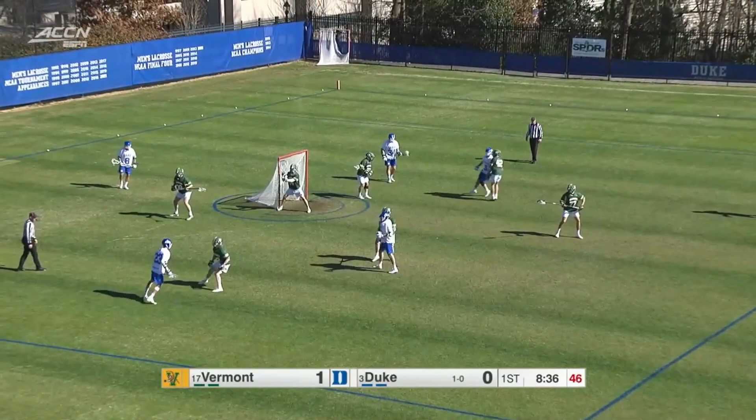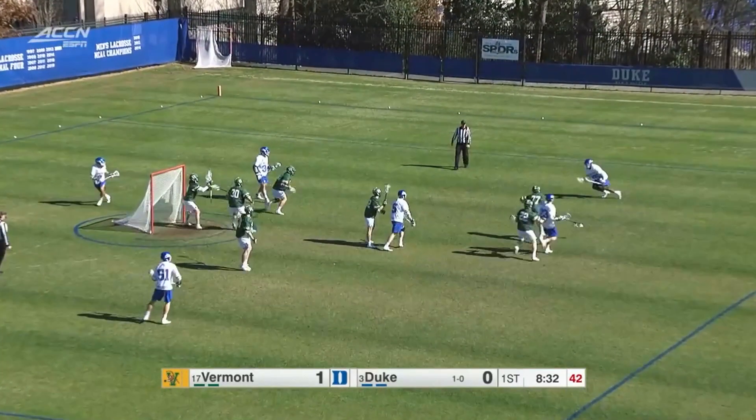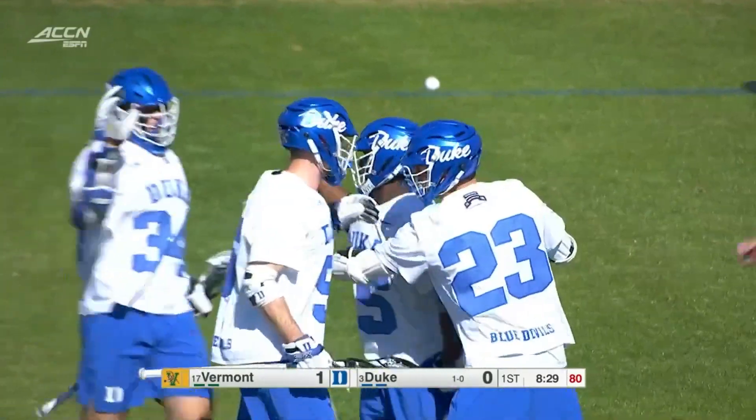Duke offense gets rolling. Chris Phyfe, the head coach of Vermont, told us that he thinks if Vermont keeps this close it would be a high-scoring game, which kind of surprised us, as Nakai Montgomery puts it down for Duke. And we're tied at one.